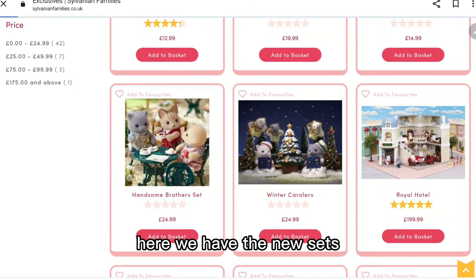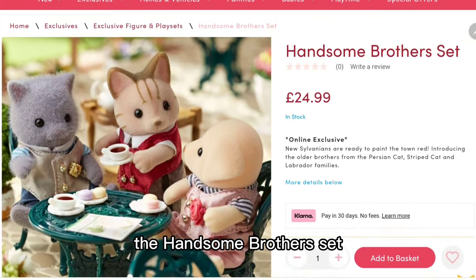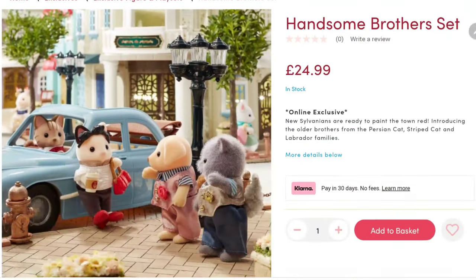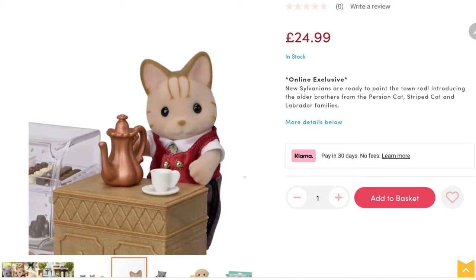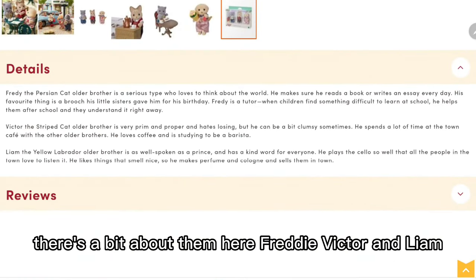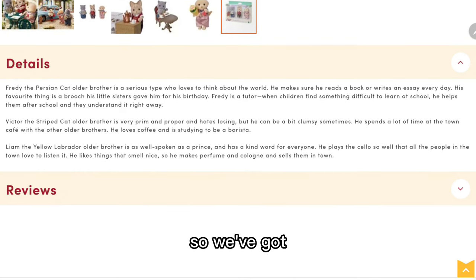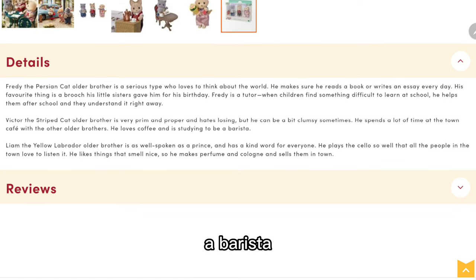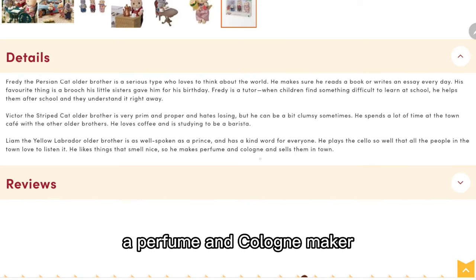Here we have the new sets. We've got two new town series sets - the Handsome Brother set, which comes with three older brother figures and they all have different jobs. There's Freddy, Victor and Liam, so we've got a tutor, a barista, and a perfume and cologne maker.